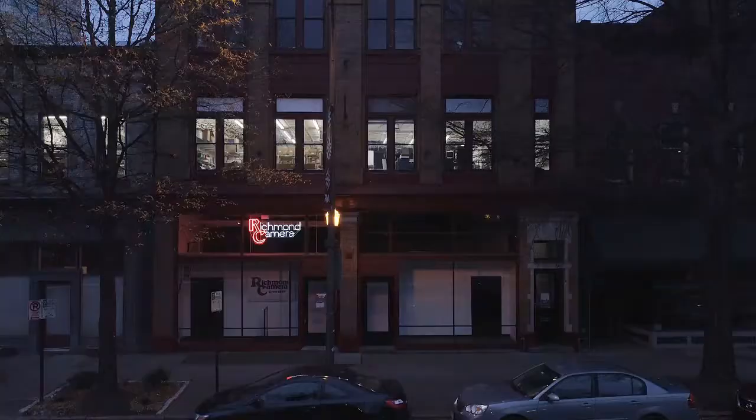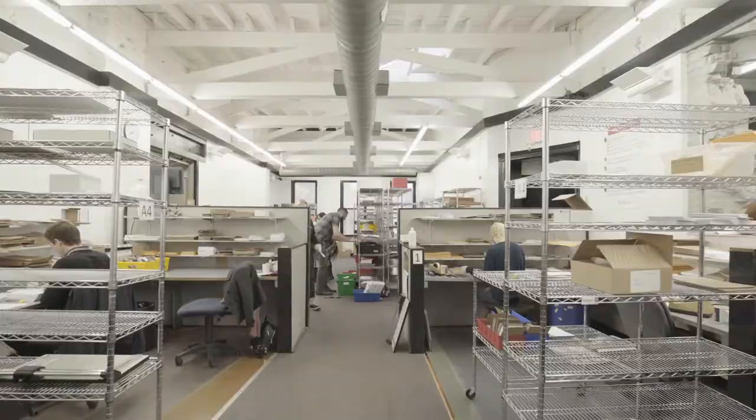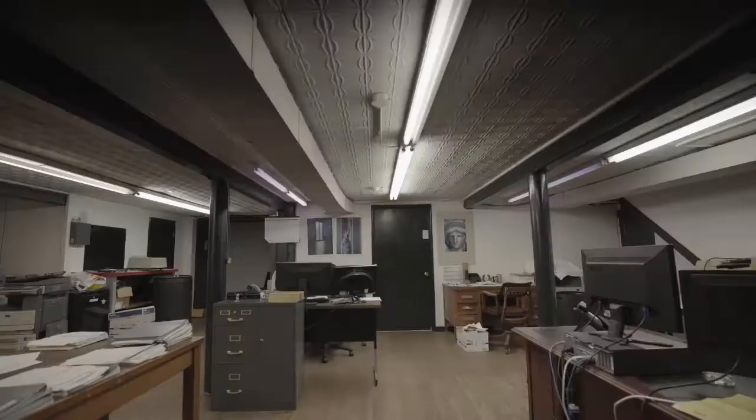As a kid, this building was fascinating to me — all the dark rooms, all the smells. I learned to print at a pretty young age. I really did gain a lot from knowing a grandfather and a father who were really passionate about what they do. I mean, they lived here, spent most waking hours in this building.